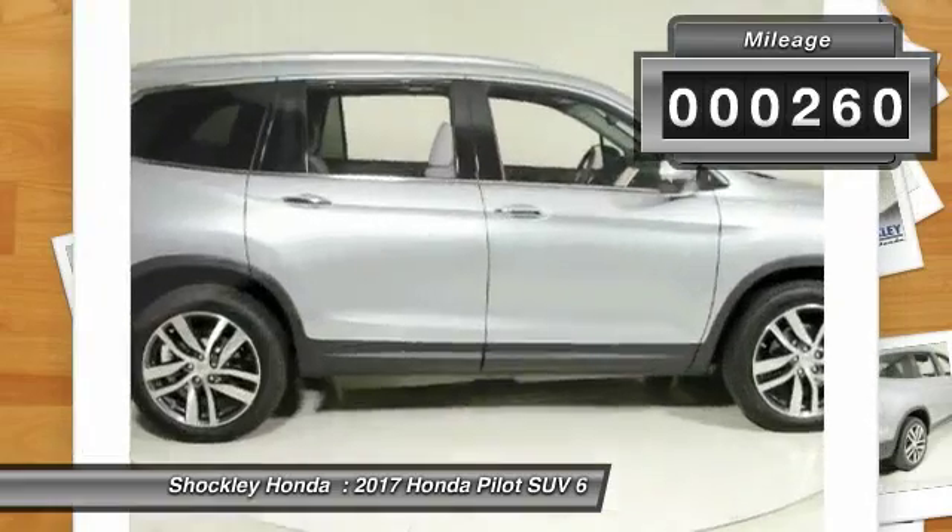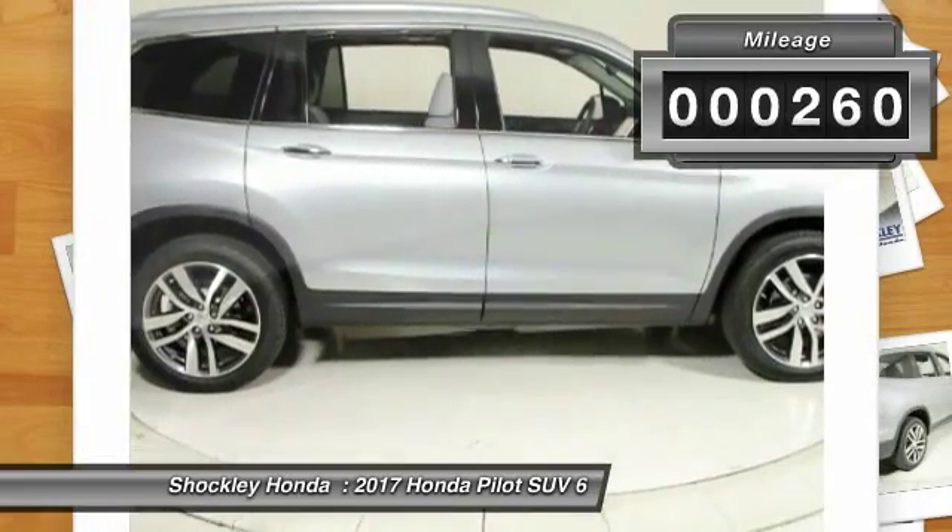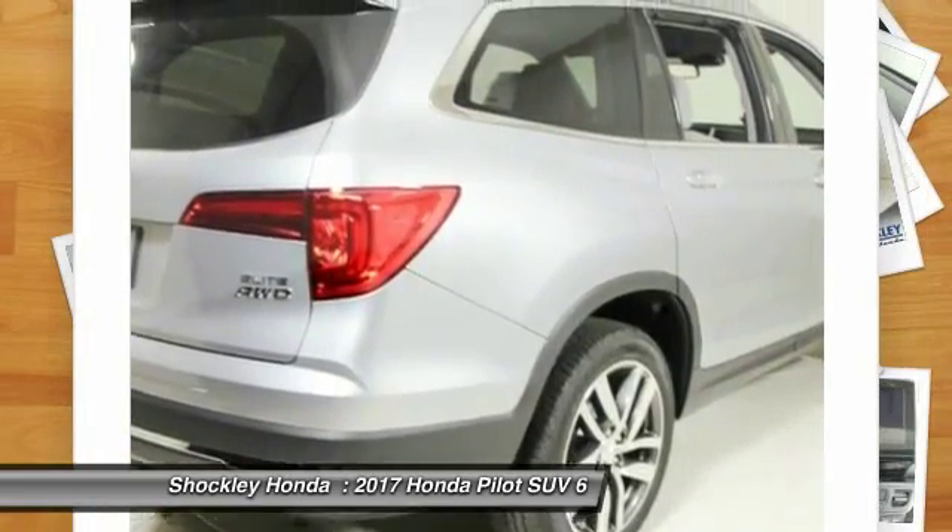This vehicle has less than 300 miles. Drive away with a great deal on this vehicle. Call or stop in today.